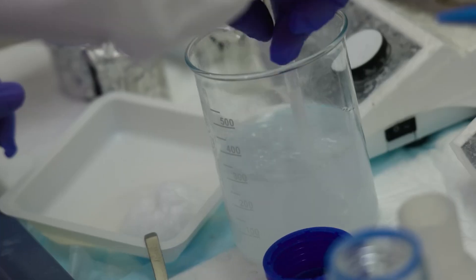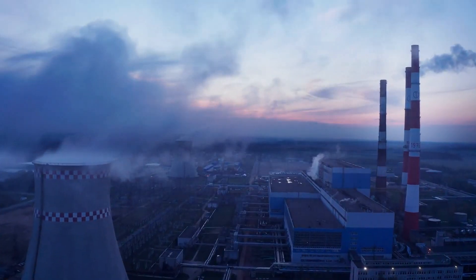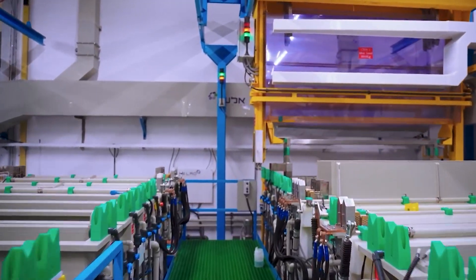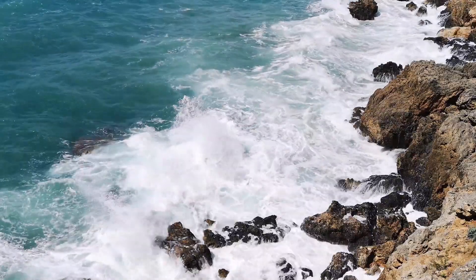What's great about green hydrogen is its versatility. We can use it as a clean fuel in various industries such as transportation, manufacturing, and power generation. By switching to green hydrogen, we can significantly reduce carbon emissions and pave the way for a more sustainable future, creating a cleaner and healthier planet for all of us.